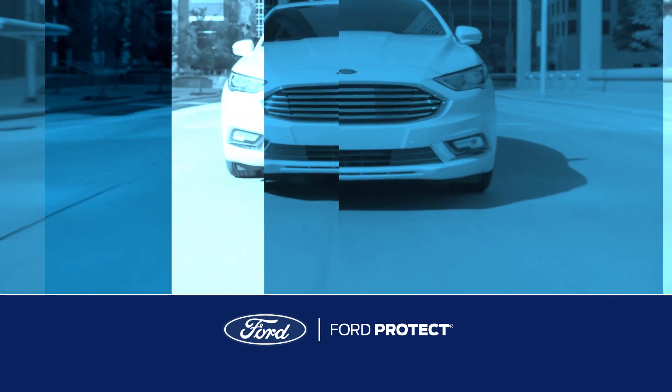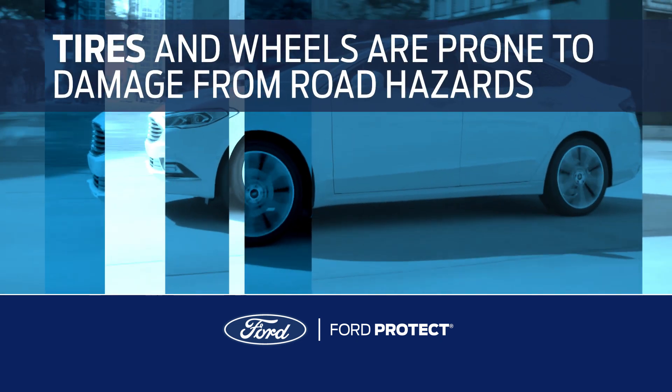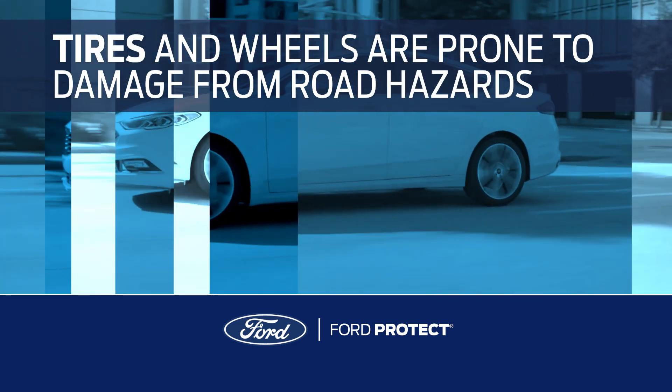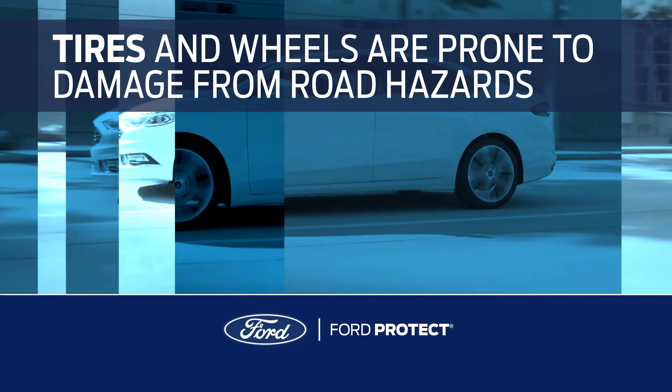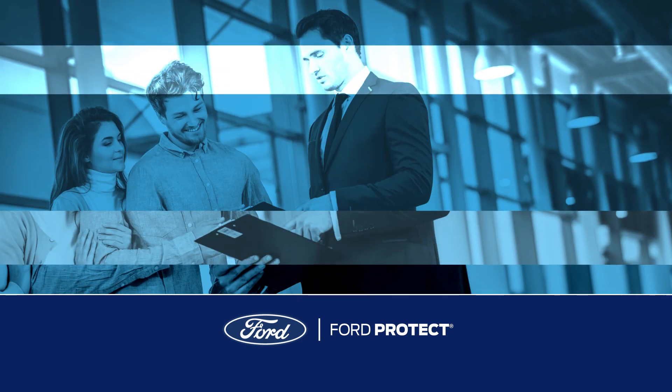Like any vehicle, your Ford needs sound tires in good working order. When you're on the road, the wheels and tires on your Ford are driving over hazards that can create problems for peace of mind driving. But what's the best way to keep them rolling?